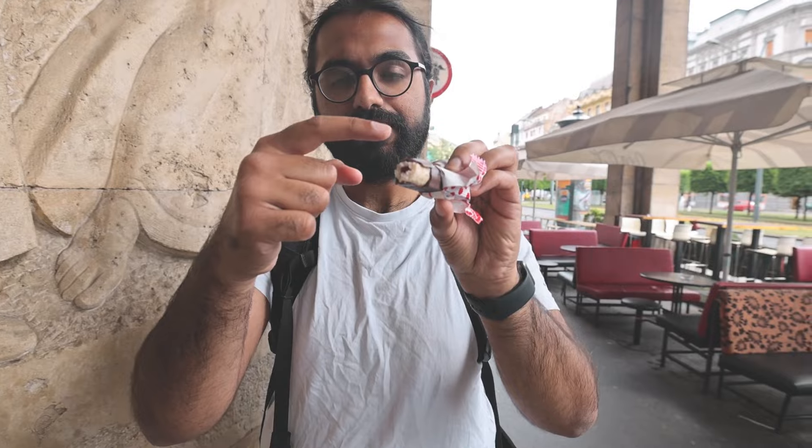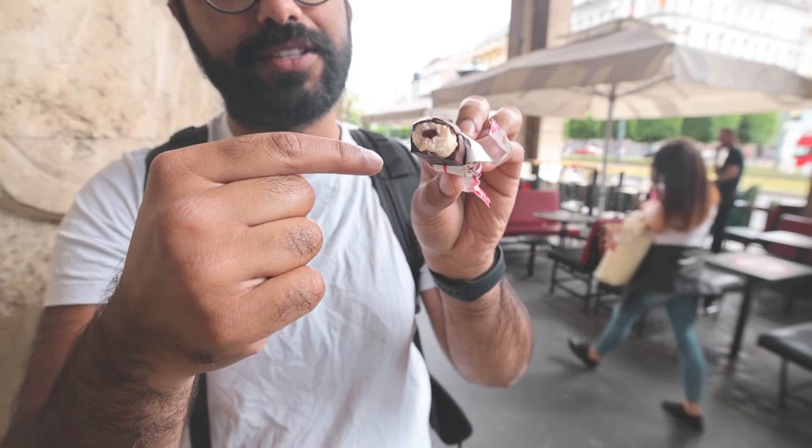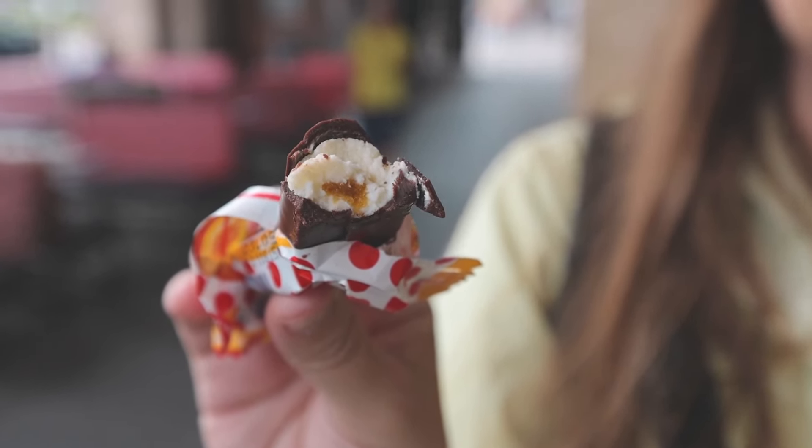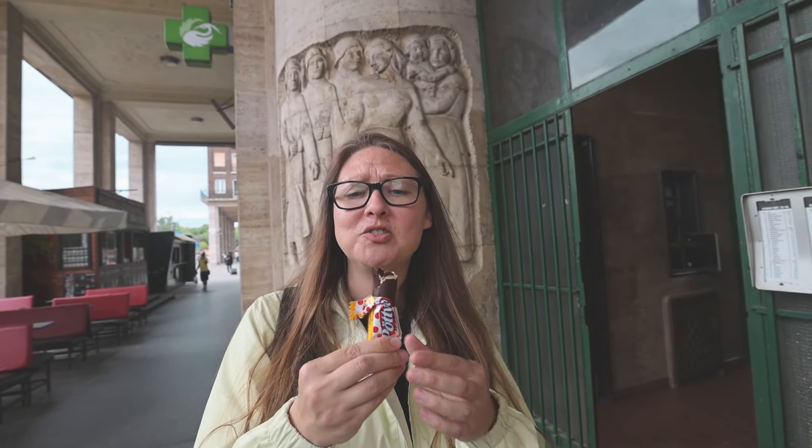It's coated with chocolate on the outside, and inside there's a filling — the strawberry flavor in the middle. It tastes like a cheesecake ice cream but slightly warmer. The peach one has a jam in the middle of the cheese, dipped in chocolate. These are really good snacks.